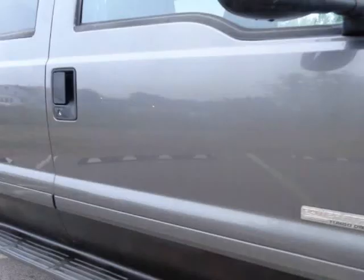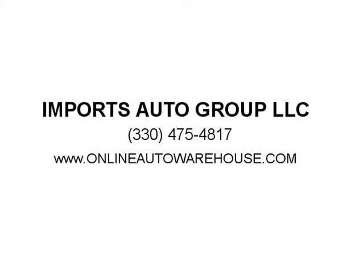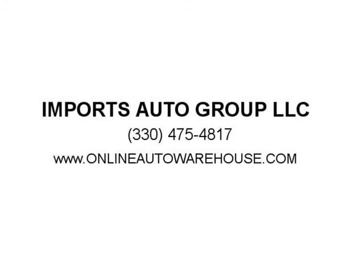Or, for more picks and deals like this one, please visit www.onlineautowarehouse.com or www.importsautogroupllc.com for the best deals on diesel trucks.